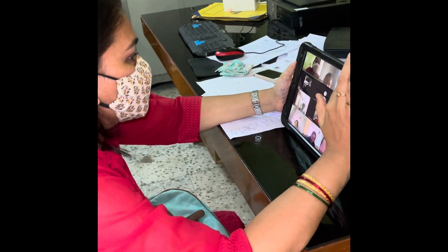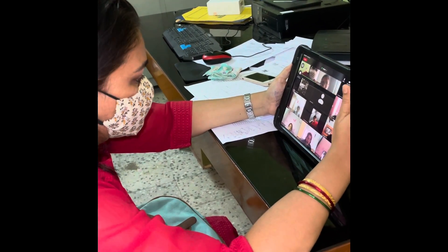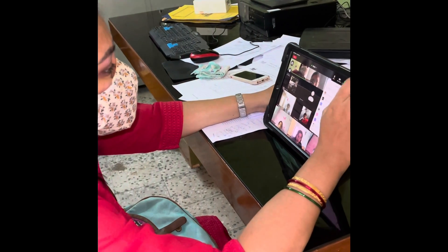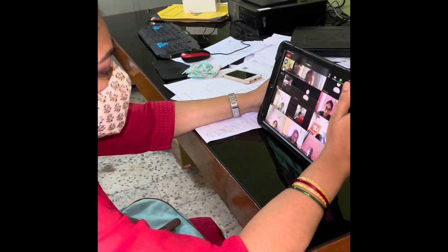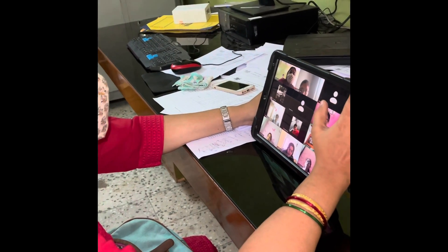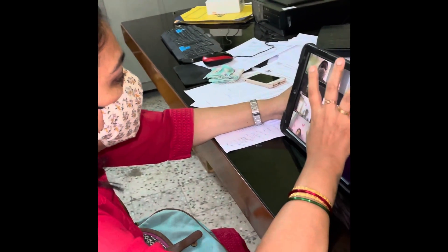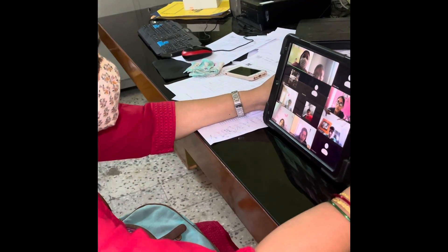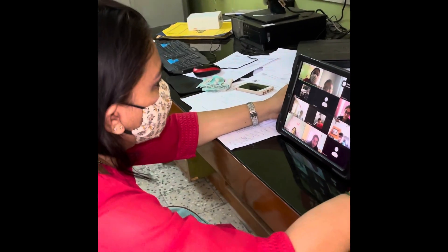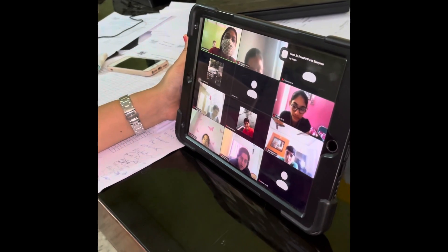So that was an introduction to synthetic fibers and fabrics. Any doubts? I suggest that you go through the textbook — whatever we have discussed today. If you have any doubts after reading through what we discussed today, you can ask me tomorrow.